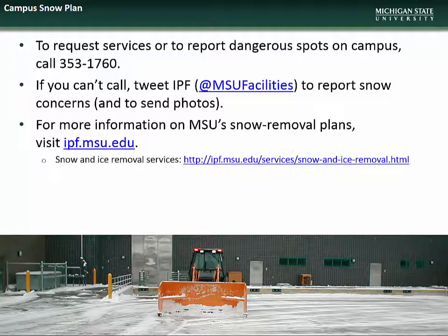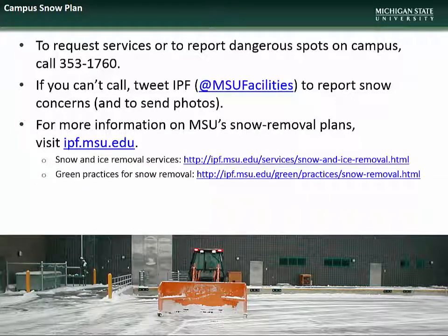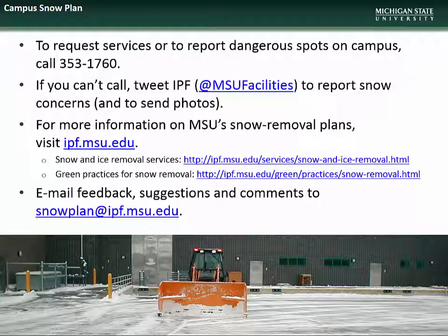At ipf.msu.edu you can find information on snow and ice removal services as well as our environmentally green efforts. You can also email any feedback, suggestions, or comments to snowplan@ipf.msu.edu. We thank you for helping us keep MSU safe during the upcoming winter season.